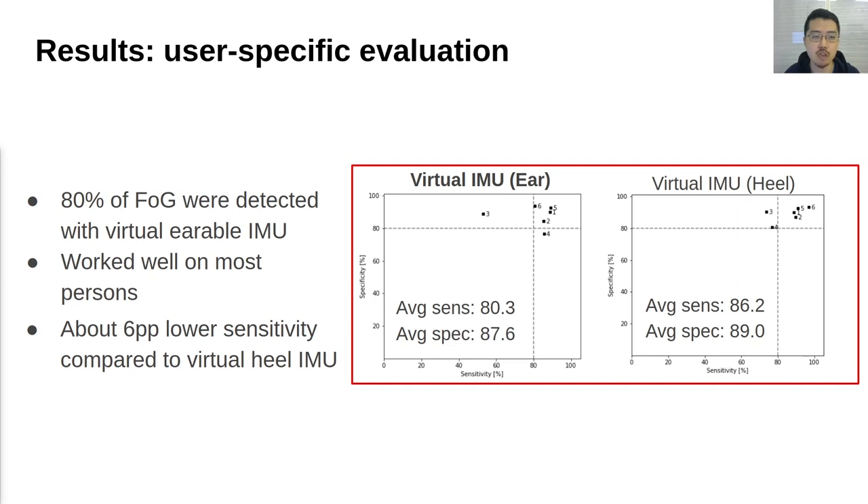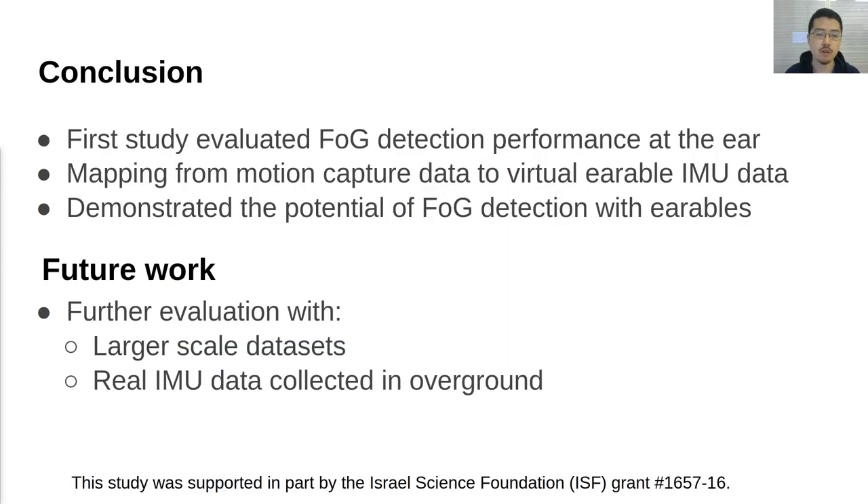Overall, the results are promising. This is the first study that evaluated FOG detection performance at the ear with Parkinson's disease patients. We first showed how to simulate virtual IMU at the ear using motion capture data, and using the virtual IMU data, we demonstrated the potential of FOG detection with earables. Although the results were very promising, we consider that there is still a need for further evaluation with larger scale datasets. Our future work also includes testing the FOG detection models trained from virtual IMU data with real IMU data collected over ground. We believe that continuation of this work would provide a new option for FOG assistance. Thank you very much for your attention.